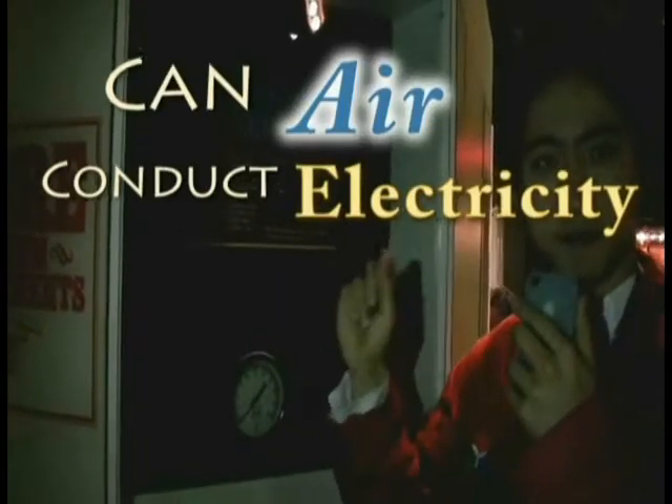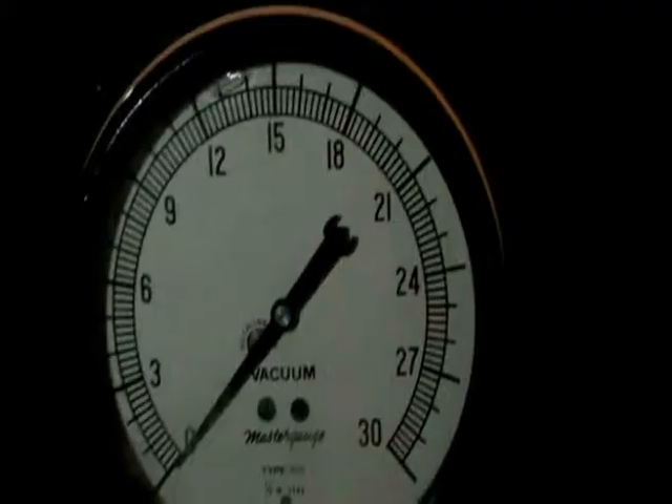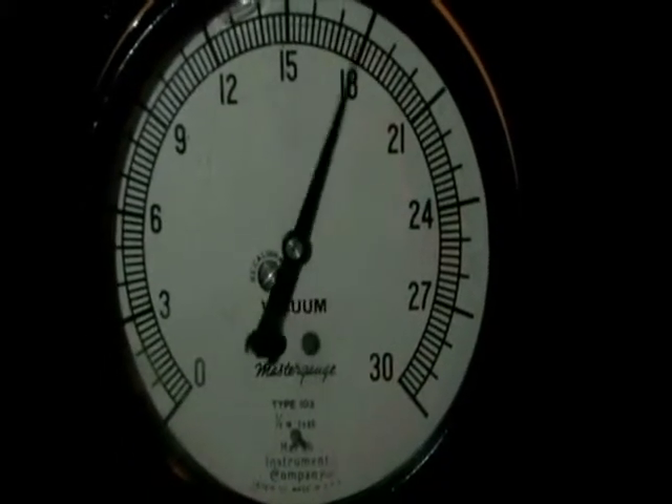So this exhibit is called Can Air Conduct Electricity? And what it is, it's just a gas discharge tube. The idea is pretty simple. All you have to do is press this button over here, watch that case over there right to certain points, and voila, the tube lights up.